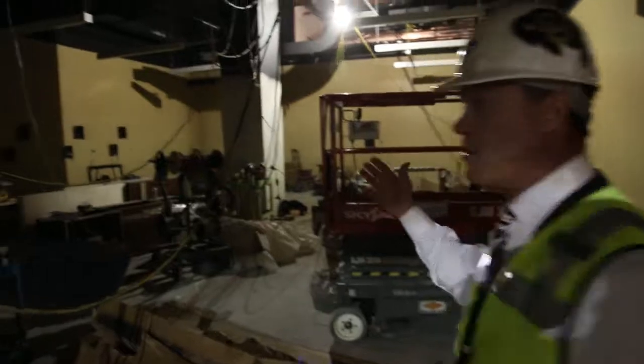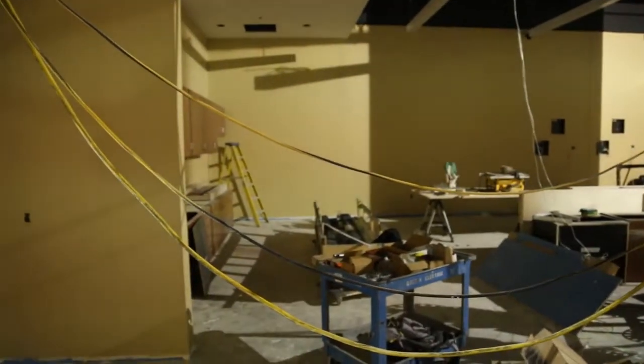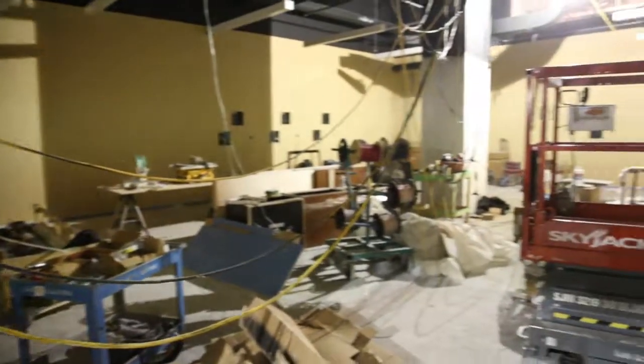It's getting close. They put in a refueling station back here for the football players in this area. You can see the area where the TVs will go in.